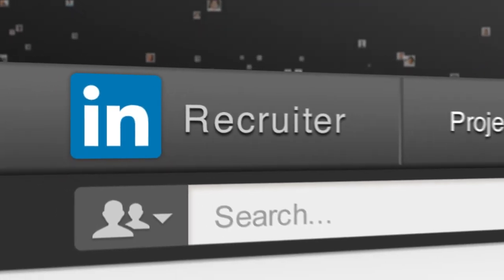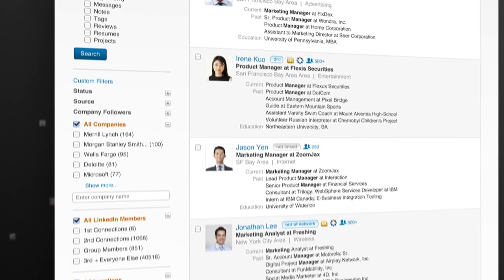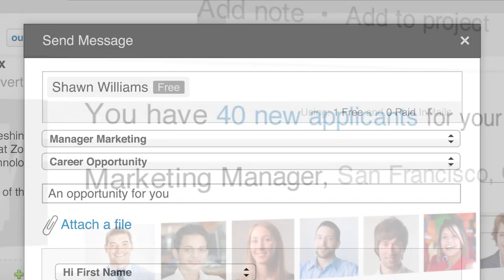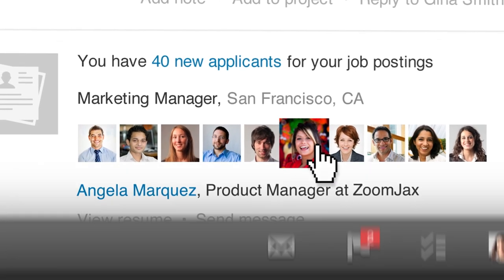Finally, expand your recruiting reach far beyond your personal network with LinkedIn Recruiter. Access the entire LinkedIn network, view full member profiles, communicate in-network with LinkedIn InMail, and build an active pipeline of talent for today's job openings and tomorrow's.